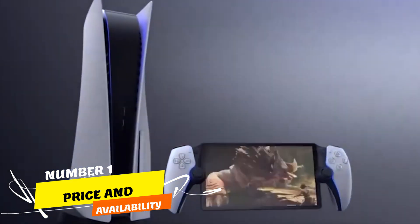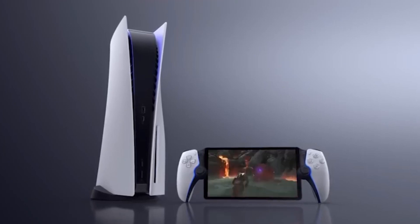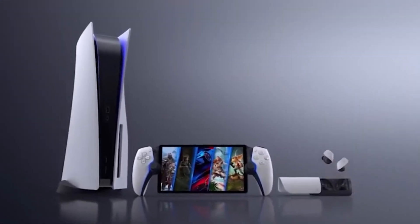Price and Availability: The PlayStation Portal is set to launch on November 15, priced at $199. Presently, there appears to be only one available configuration of the remote player, and details about any accompanying peripherals remain undisclosed.